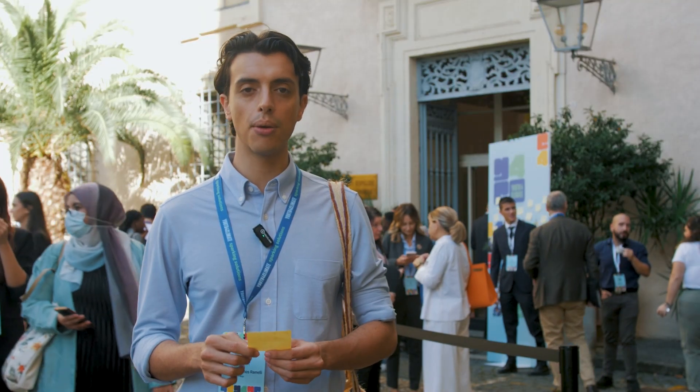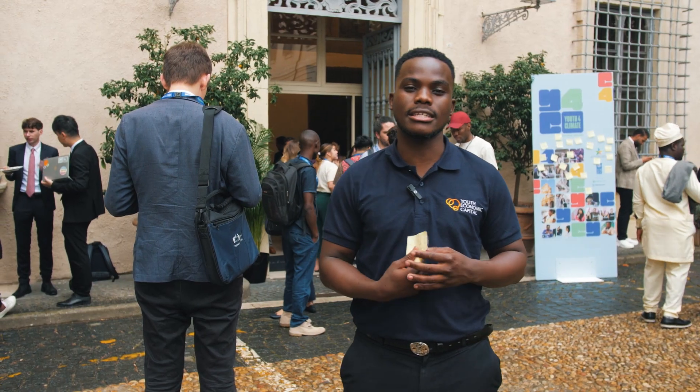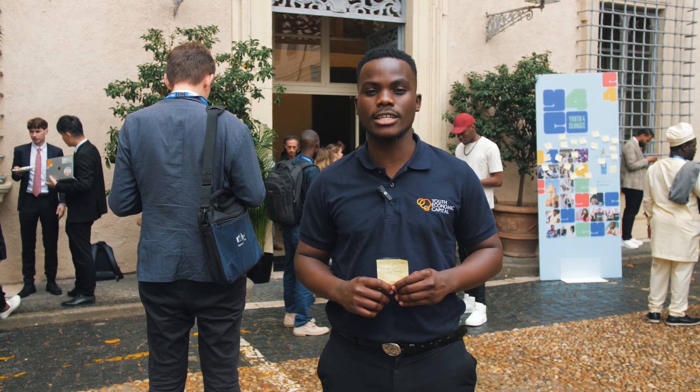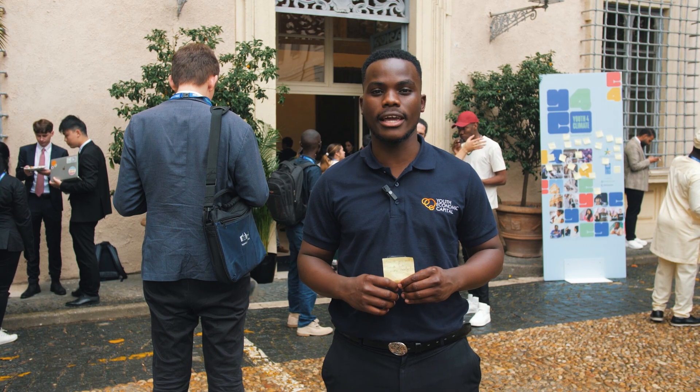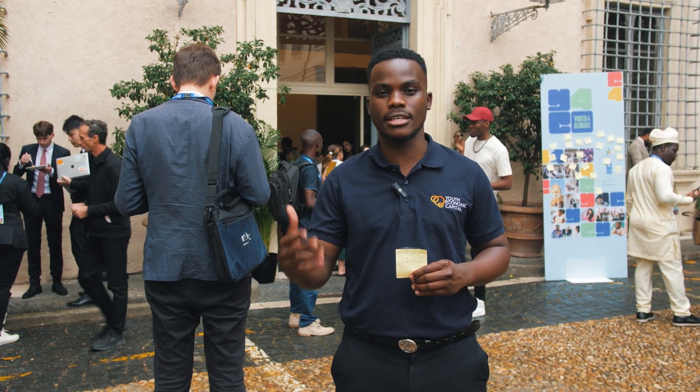How do you sell climate tech more easily? I'll start off by suggesting an introduction of a pay-as-you-go system in which people get appliances which are energy efficient and they pay as they use the appliances.